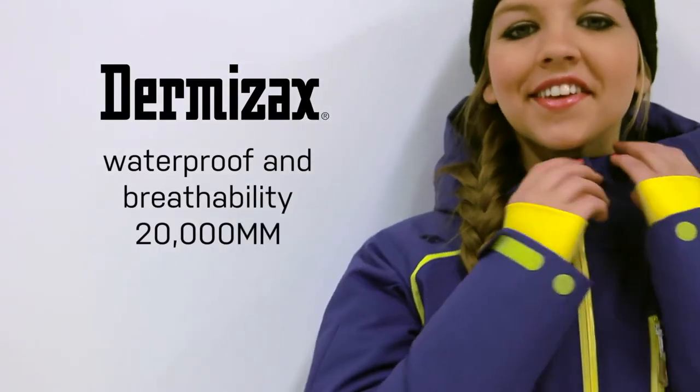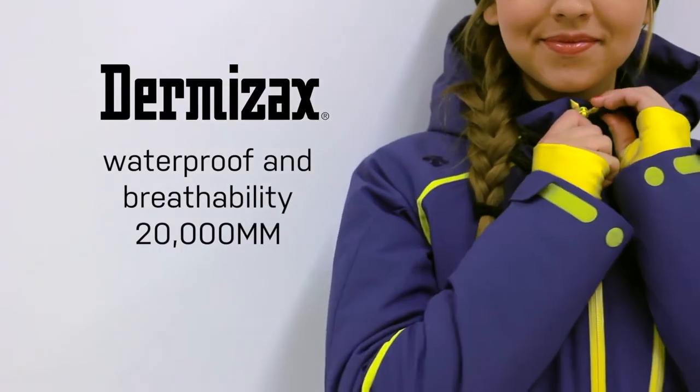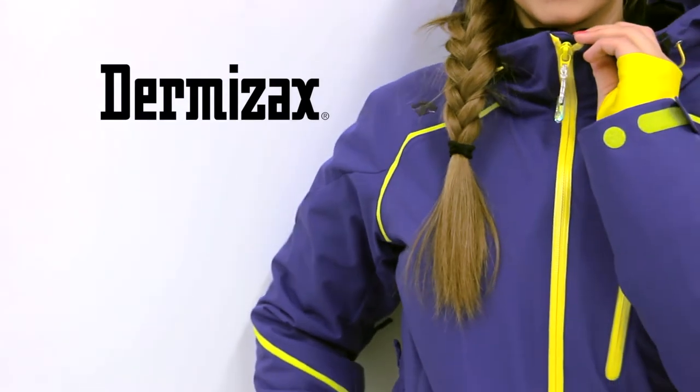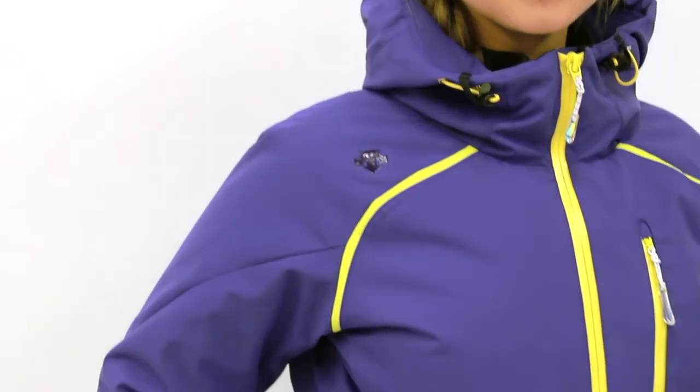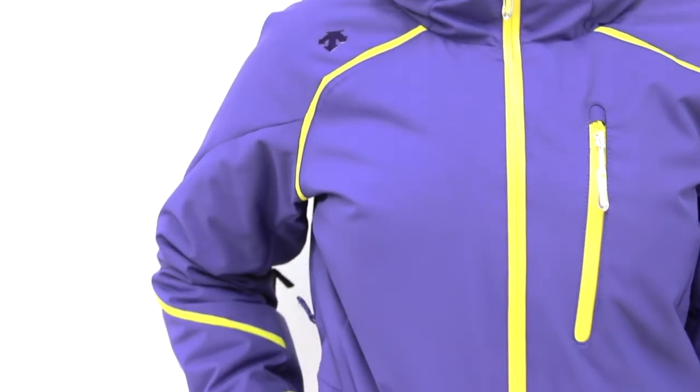The Kenzie Jacket is waterproofed using Dermazax and has a waterproof and breathability rating of 20,000. As opposed to other waterproof options, when applied, Dermazax does not constrain the fabric, allowing it to keep it stretched.